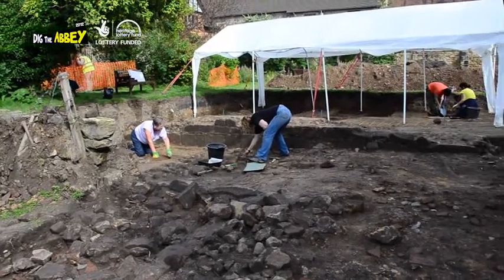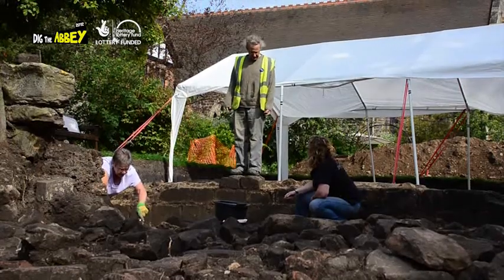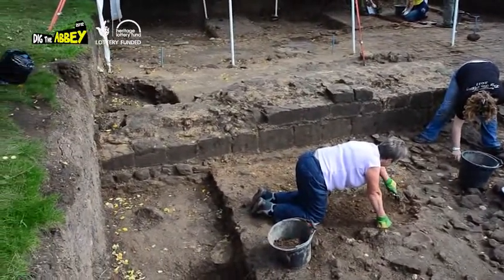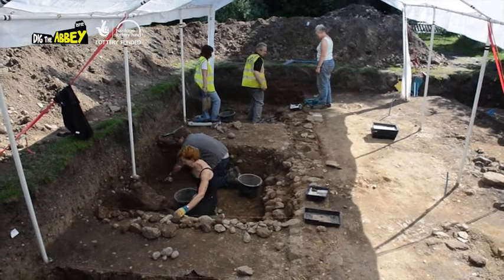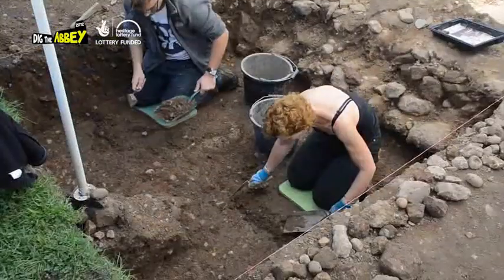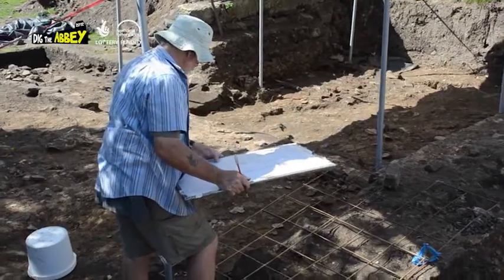Within the cloister walkway down here, the floor surface had been robbed away at the dissolution, so we've taken the opportunity to go down to get to the natural geology and to see what was underneath our cloister. We were expecting to get in-situ burials in here — no burials whatsoever — but what we do have is an awful lot of disarticulated human bone, just bits and bobs: quite a few skull fragments, several bits of leg, several bits of arm, all jumbled about, all higgledy-piggledy.